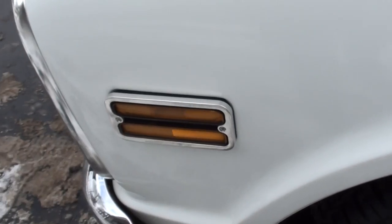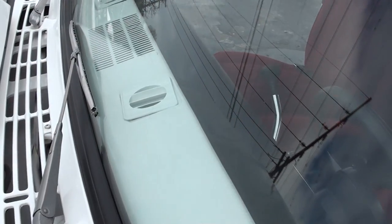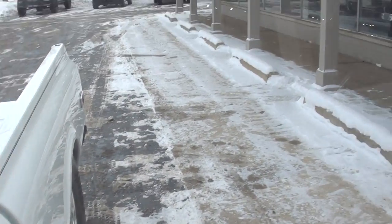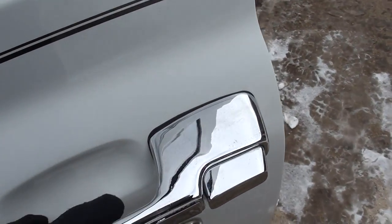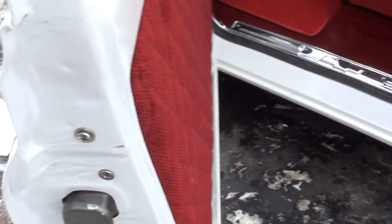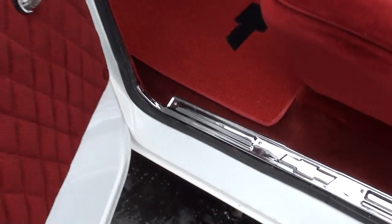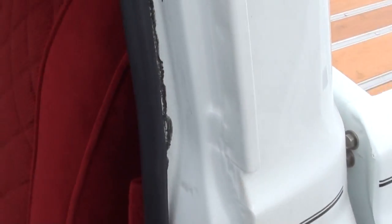These are all billet aluminum. Wicked cool truck. I like the little custom mirrors he put on it. A couple little marks in your door handles there. Doors are nice and clean. New sill plates, new carpet.